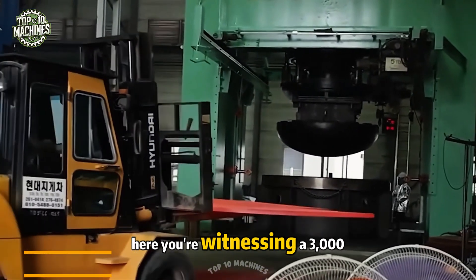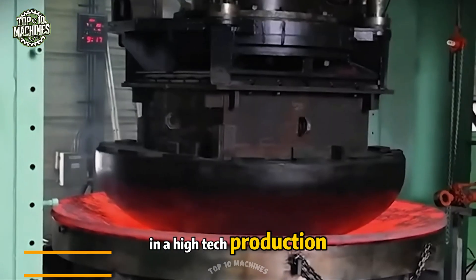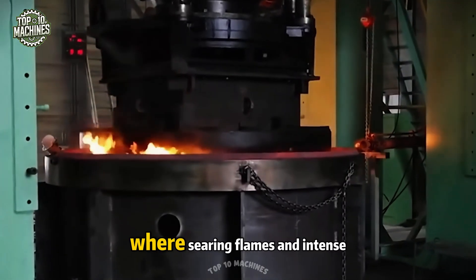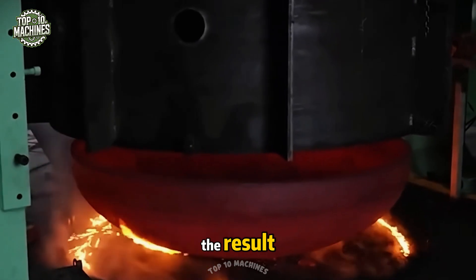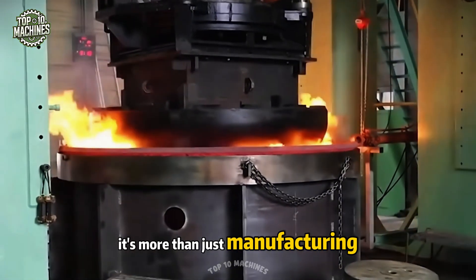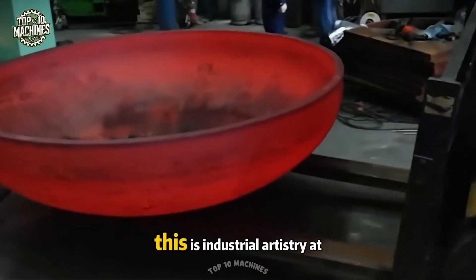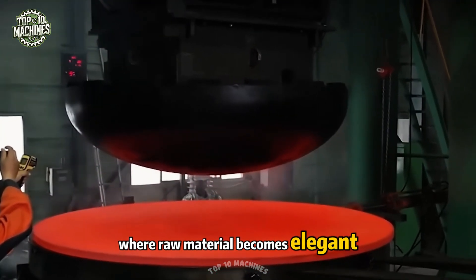Here you're witnessing a 3,000-ton hot-forming press in action, performing like a lead actor in a high-tech production. A wheel loader feeds glowing metal beneath the press, where searing flames and intense pressure collide. The result? A beautifully formed, bull-shaped tank head. It's more than just manufacturing — it's a stunning blend of heat, force, and precision. This is industrial artistry at its peak, where raw material becomes elegant form.